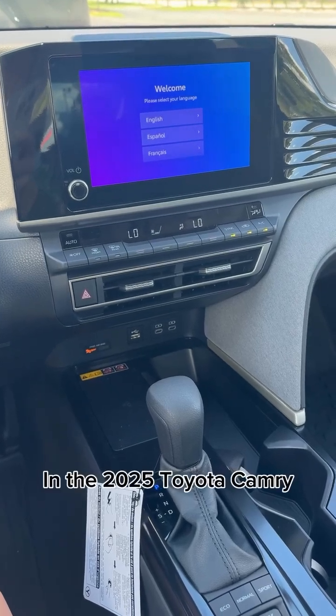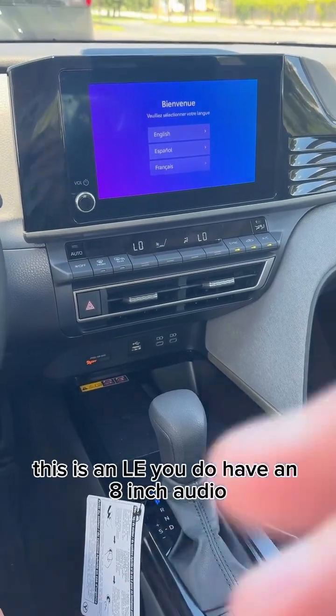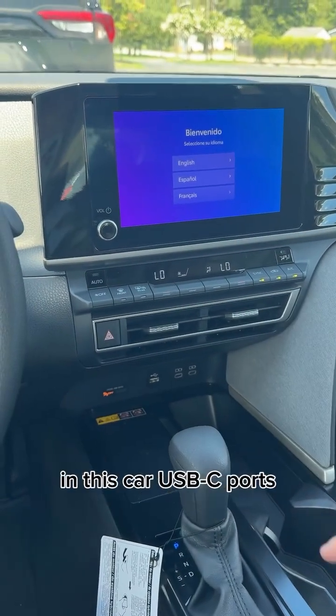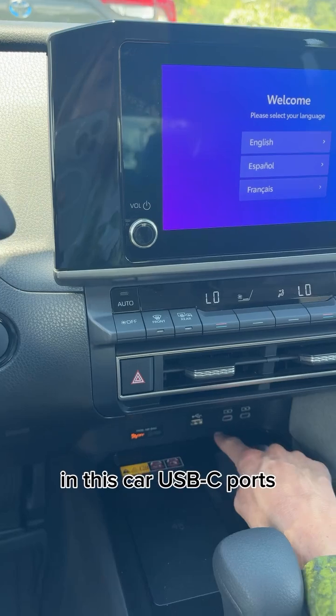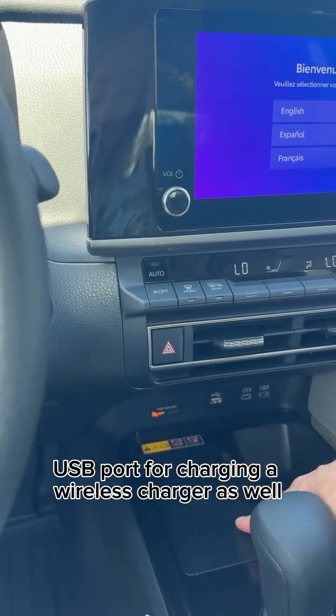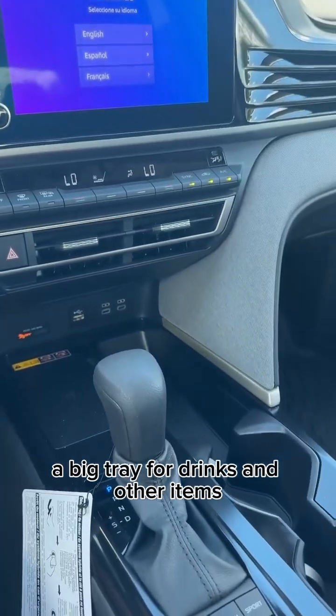In the 2025 Toyota Camry — this is an LE — you do have an 8-inch audio multimedia screen with Apple CarPlay, USB-C ports, a USB port for charging, a wireless charger as well, and a big tray for drinks and other items.